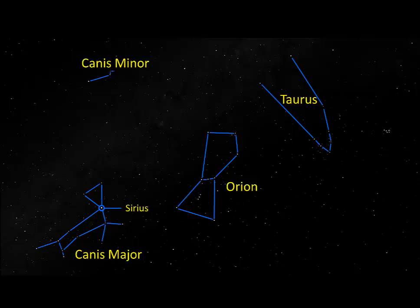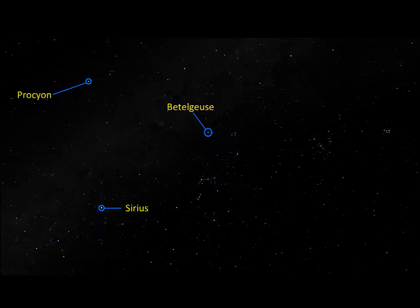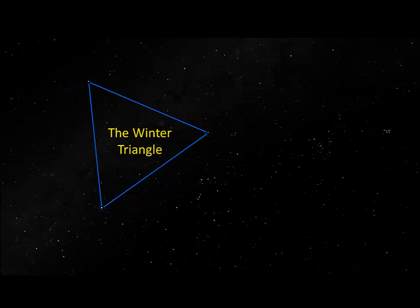The brightest star in Canis Minor is called Procyon. That's not something you need to know for this week, but I wanted to point it out because Betelgeuse, Sirius, and Procyon form an asterism — a trio of stars high in the sky on winter evenings. Those three stars are just about equidistant apart, forming what we call an equilateral triangle, and we call this the Winter Triangle.